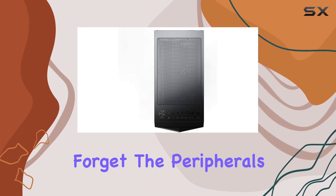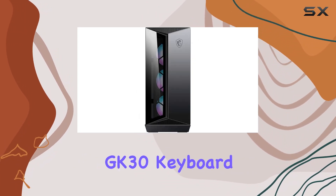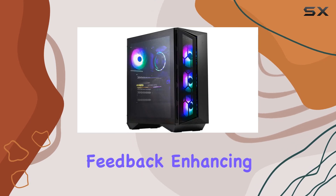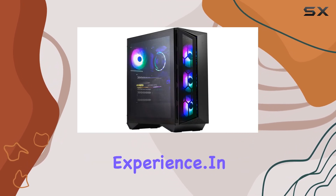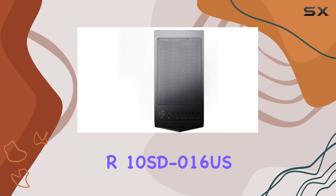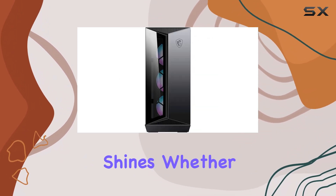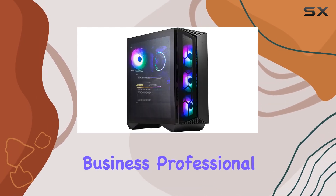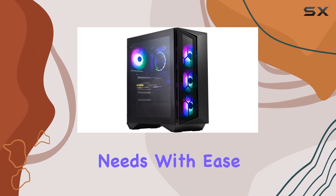And let's not forget the peripherals. The Gaming Vigor GK30 Keyboard and Gaming Clutch GM11 Mouse offer precise control and tactile feedback, enhancing your gaming experience. In terms of versatility, the MSI Aegis R10SD016US shines. Whether you're a hardcore gamer, a content creator, or a business professional, this desktop adapts to your needs with ease.